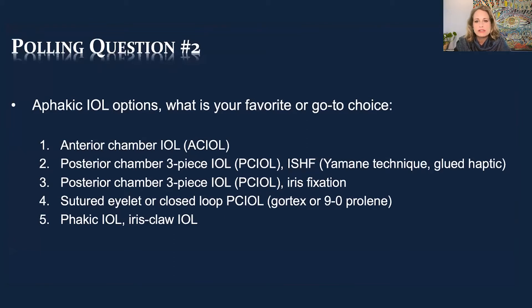Once the lens-bag complex is gone, we come up with a solution for a new lens — now you have an aphakic patient. What is your go-to choice? Is it an anterior chamber lens, a posterior chamber lens? Options include intrascleral haptic fixation like the Yamani flanged technique, glued haptics like the Agarwal technique, iris fixation of a three-piece IOL, suturing the eyelet of a closed-loop haptic lens with Vortex or Prolene, or the iris-claw lens — which we don't have available in aphakic powers in the US.